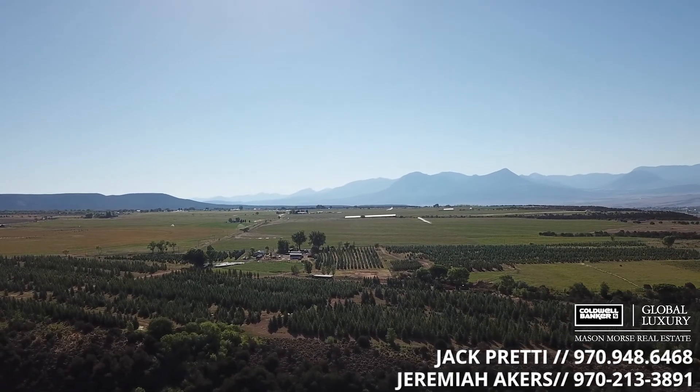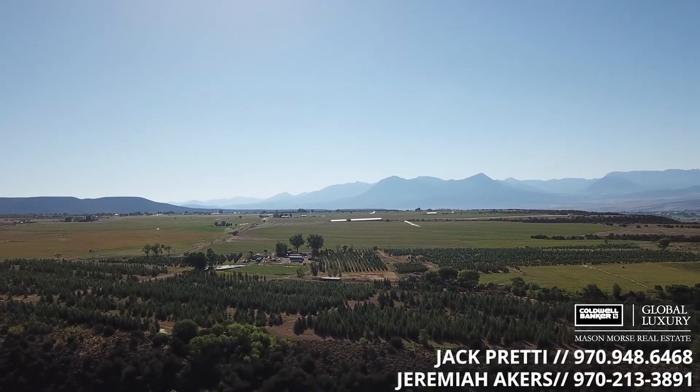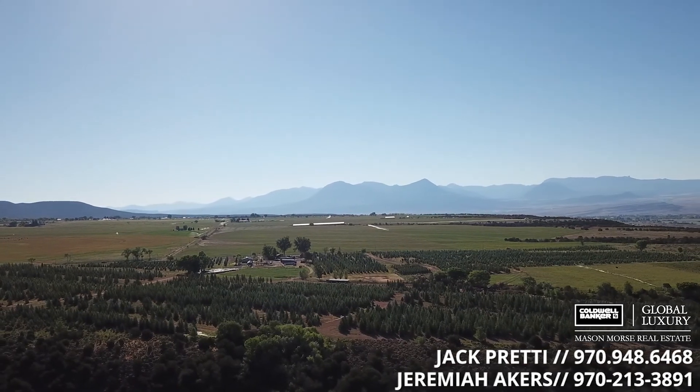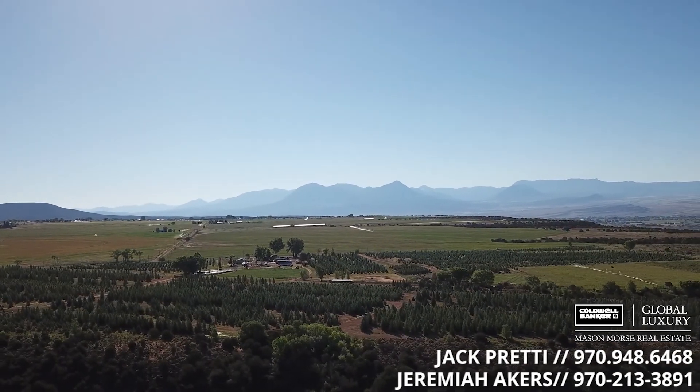Redlands Mesa features rich, silty clay loam soils, a moderate climate, and just the right air currents — perfect for orchards, vineyards, and trees like the blue spruce. This place is definitely sustainable for generations to come.